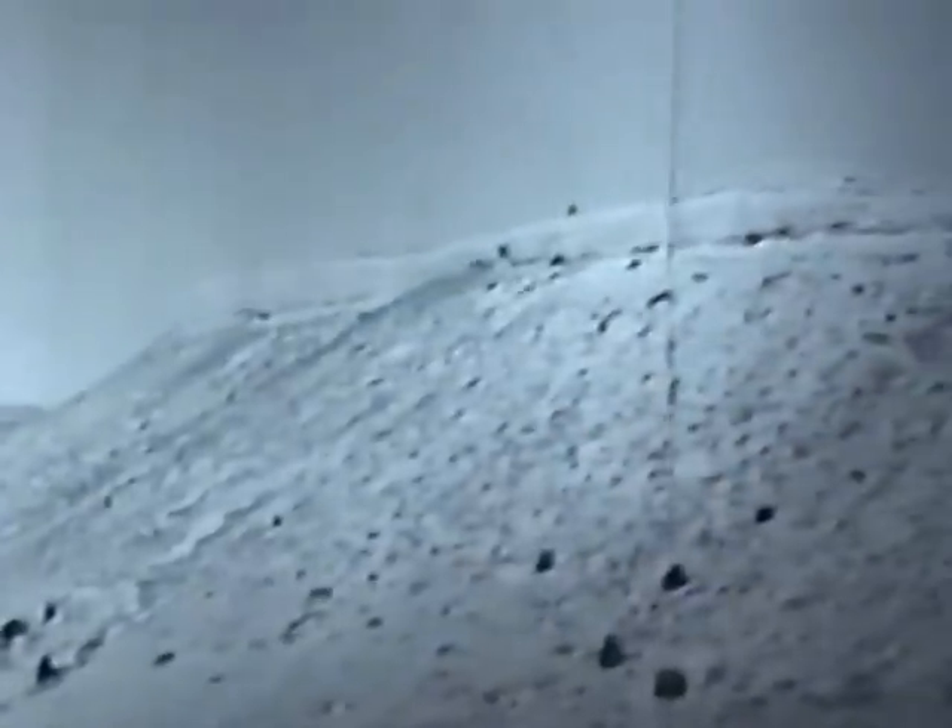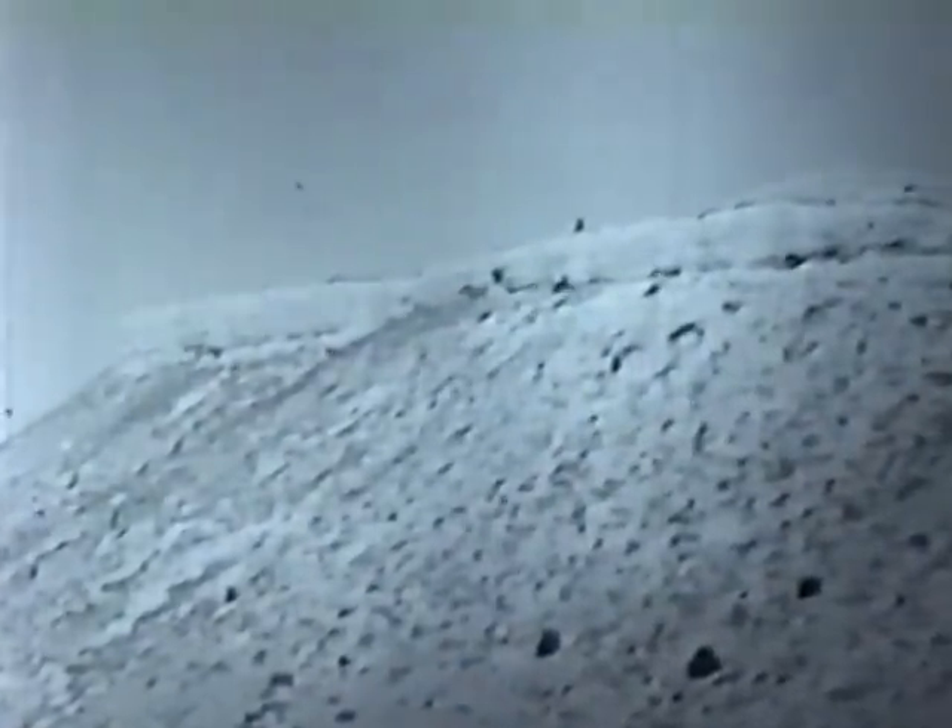A buffalo jump is simply a location where Indians in prehistoric times drove buffalo over a cliff in order to kill them for the purpose of getting their hides, meat, and bones for resources in the camp.